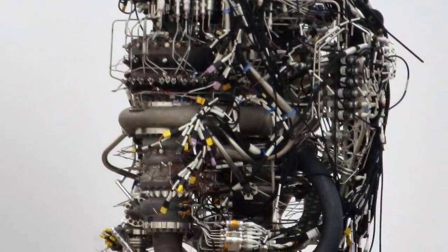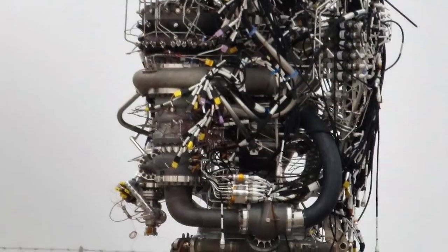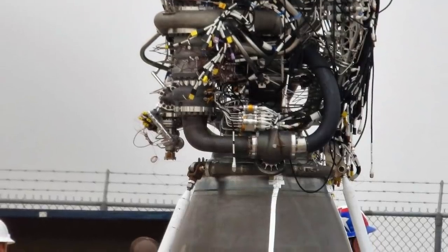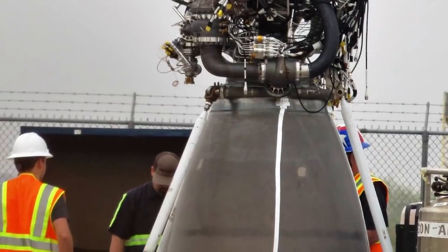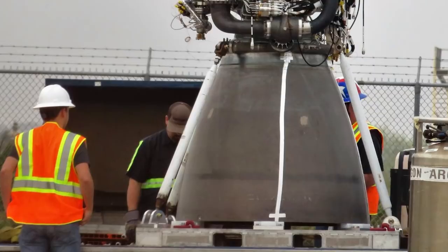There is a chance that one or several of the Raptors installed are non-functional spares, but it is likely that the engines installed are ready for flight and have completed static fires in McGregor, Texas. As such, they could very well be the engines that will power SpaceX Starship's inaugural flight tests, the first of which will involve a suborbital launch.